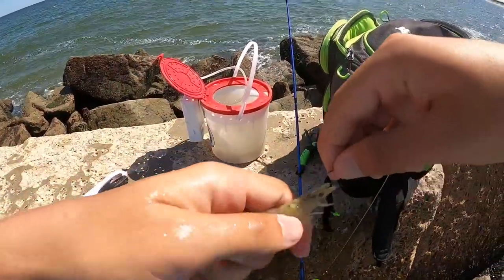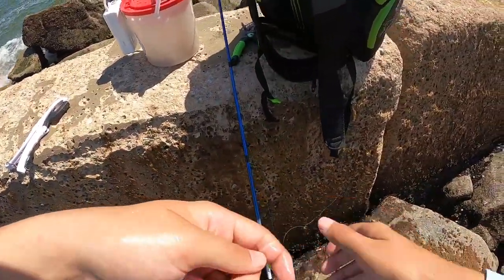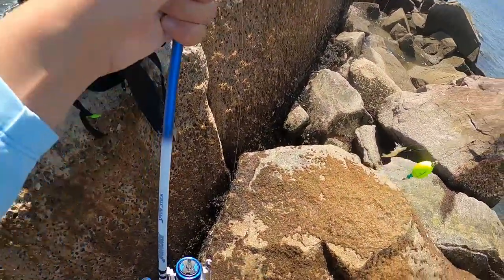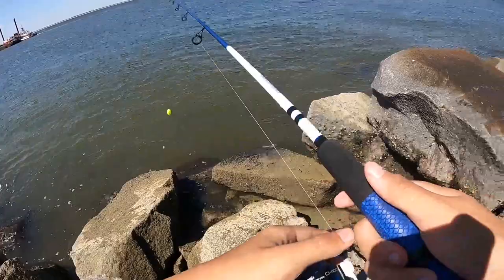That is awesome - that is what I want to see. Just something around - I just want to catch whatever bites. That's honestly the first bluefish I've caught in so, so, so long. Let's see what else is out here. I might need to put a new leader on if we get any other toothy critters.